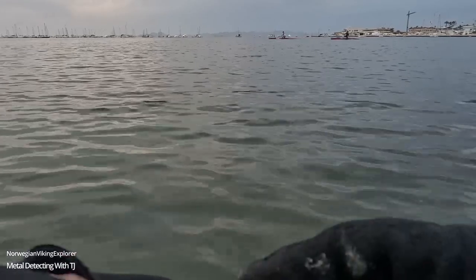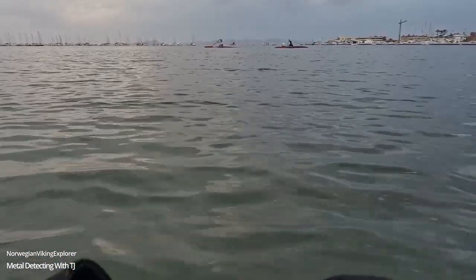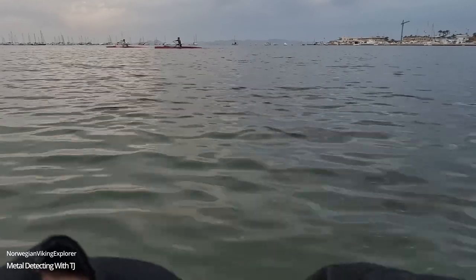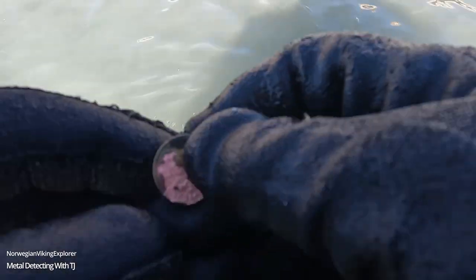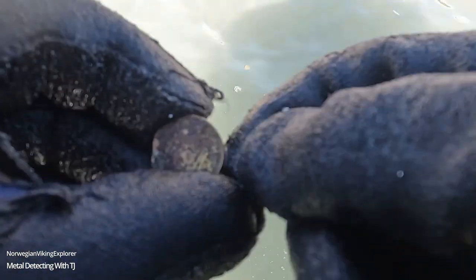Coming in at 42-44, it's a 2 euro from Cyprus, so we have to check out the air on this one. Next one is a toasted pre-decimal Spanish peseta coin.